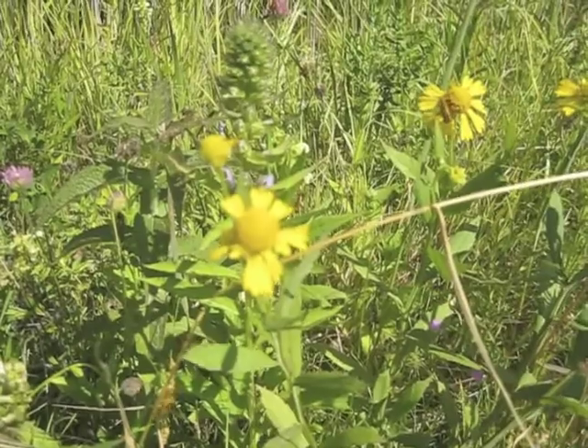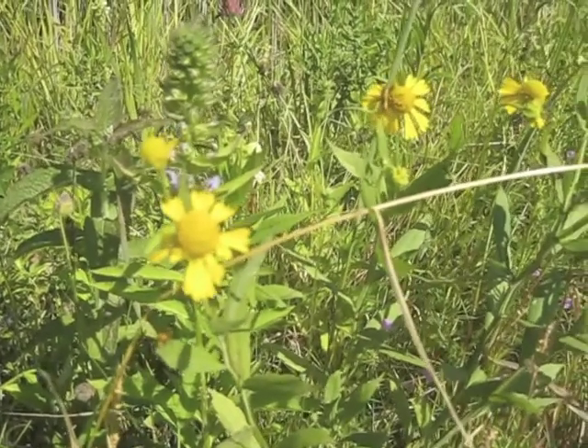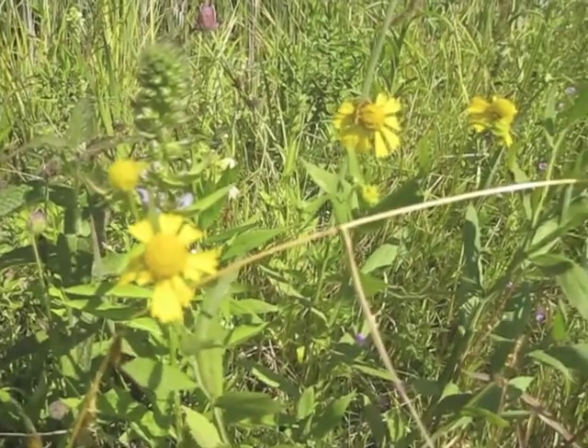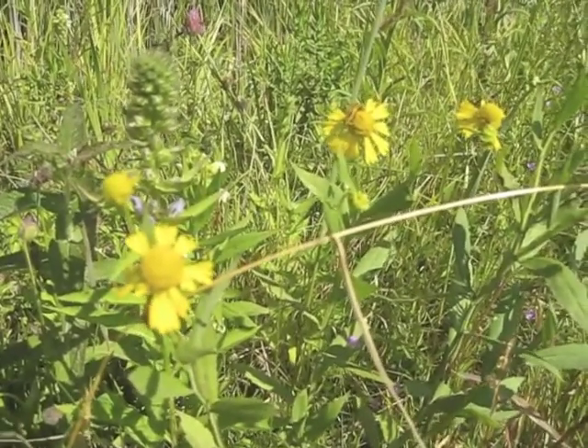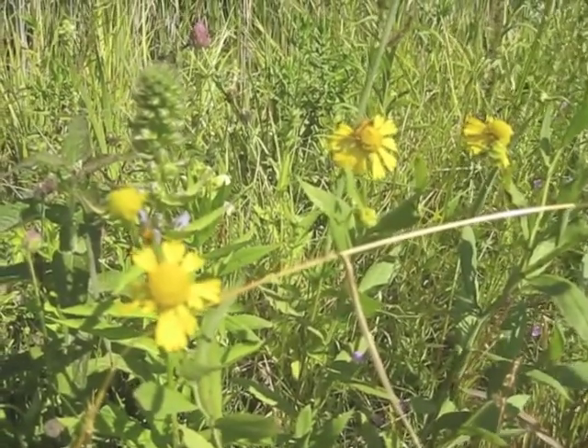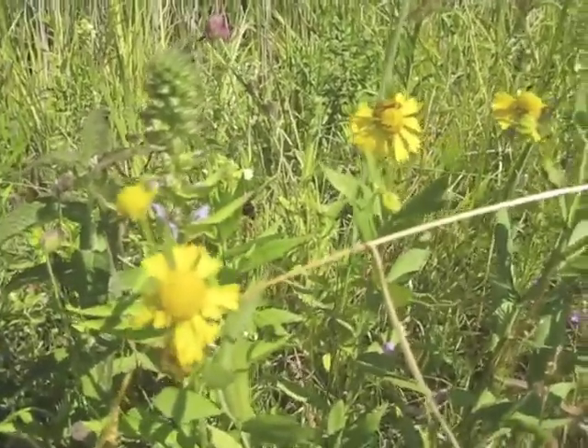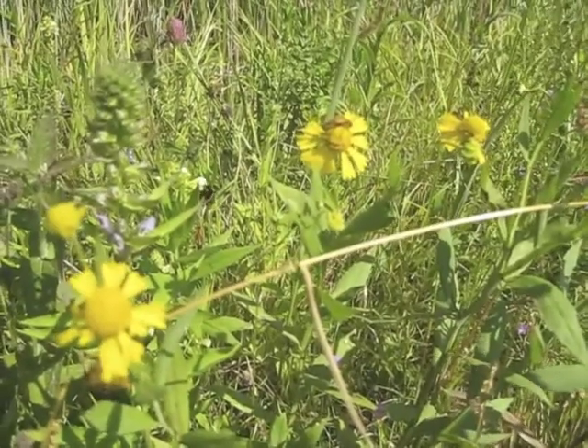It mixes very well with other wetland species such as Cardinal Flower, Great Blue Lobelia, Dark Green Bulrush, and Slender Girardia. All kinds of other wetland species look very nice with the Sneezeweed.